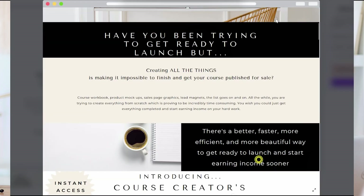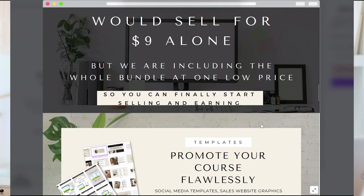Many entrepreneurs need a way to build a fast and free website that looks professional and converts their leads into sales. While I have shown you many different ways of how to build a website here on my channel, today I want to show you the absolute fastest way that looks the most professional and is still free.